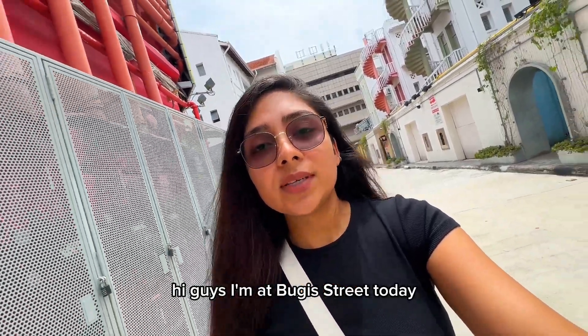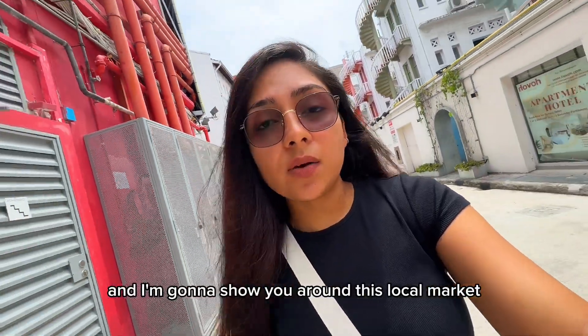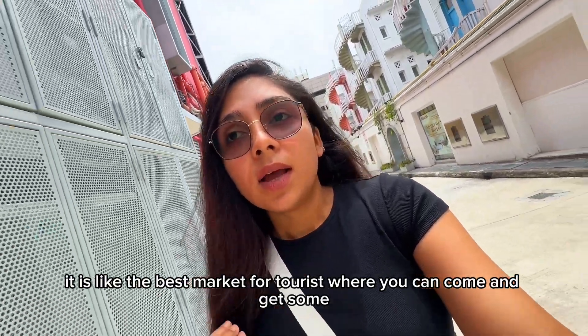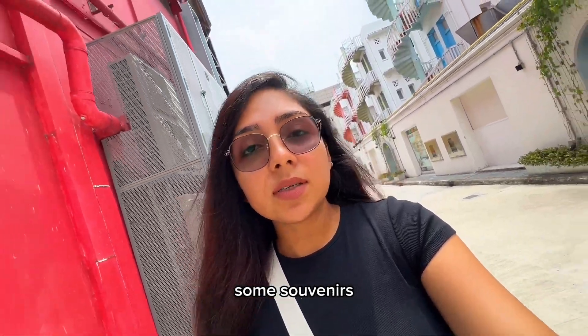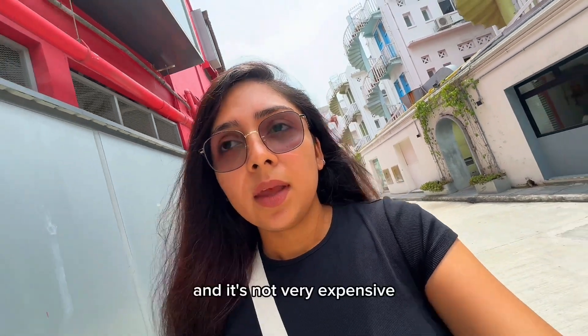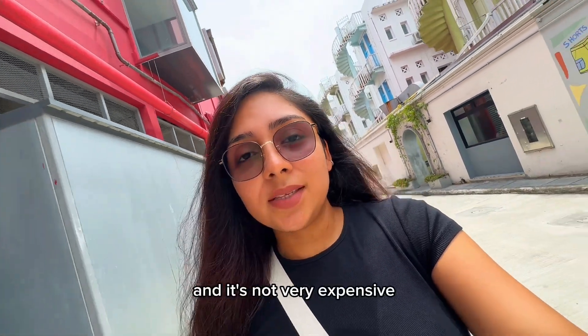Hi guys, I'm at Buggy Street today and I'm going to show you around this local market. It is like the best market for tourists where you can come and get some souvenirs, some small things that you would like to give to somebody, and it's not very expensive. Let's go!